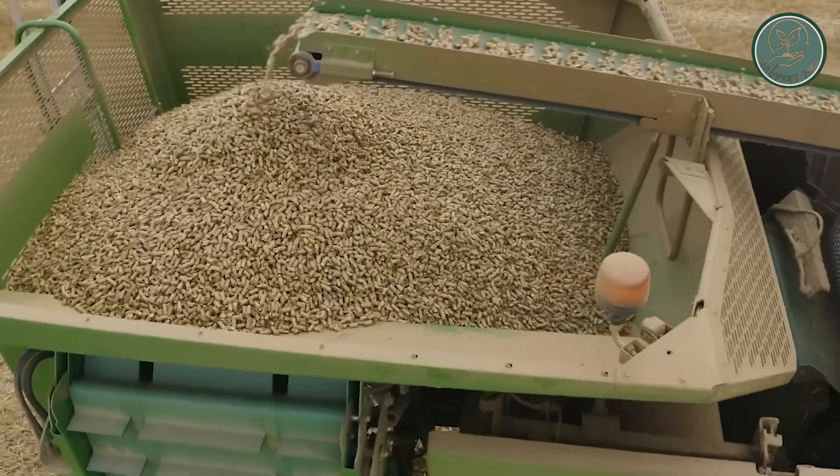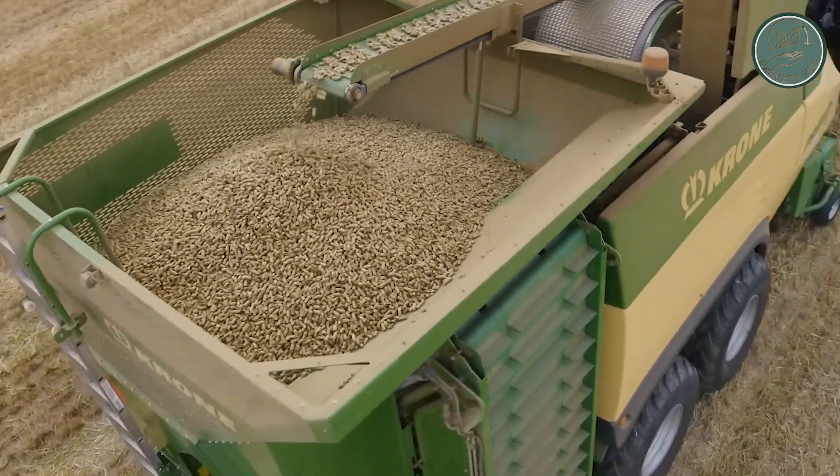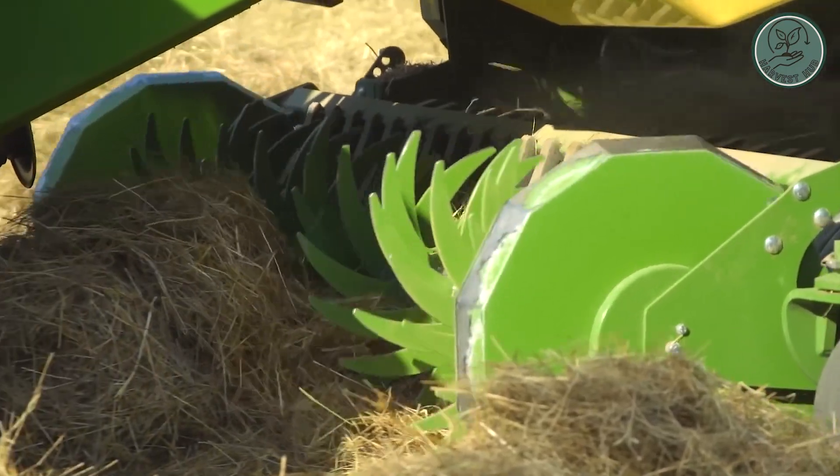They chop crops with top-notch quality and they're comfortable and easy to handle. Krone's new tech monsters are changing the game in agriculture, making harvesting easier and faster. Get ready to be amazed by the power and precision of these impressive machines.